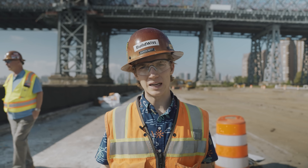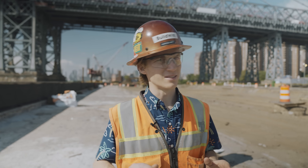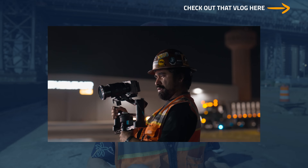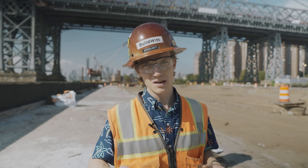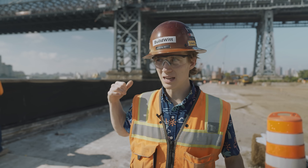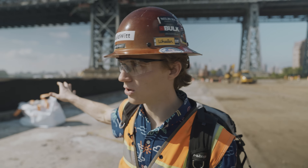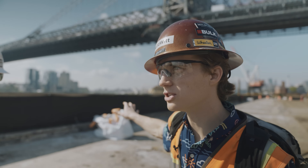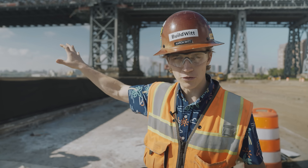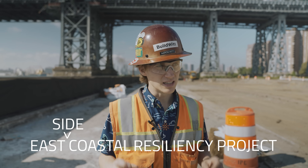Hello everybody and welcome back to the vlog. Today we have very limited energy because we were up last night looking at night paving. Coming to you from eastern Manhattan — right across the way is Brooklyn, and behind me is the Williamsburg Bridge.